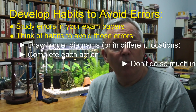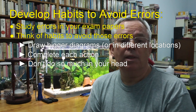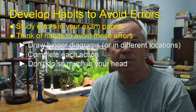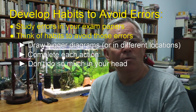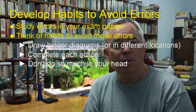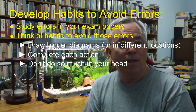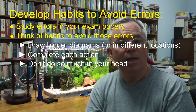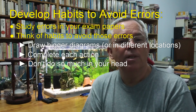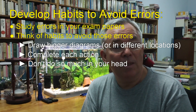A very common problem is trying to do too much in your head, especially under the stress of exam conditions. Train yourself to write more steps than you think are necessary — you'd be amazed how your accuracy improves. And quite frankly, in the time it takes to write the extra step or two, some students will have spent a long time struggling to do the work mentally anyway.